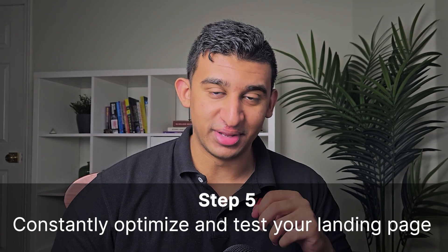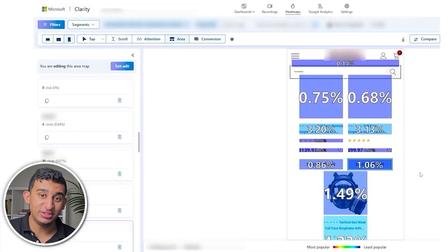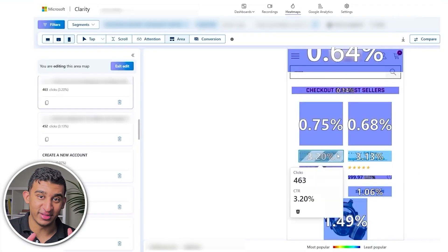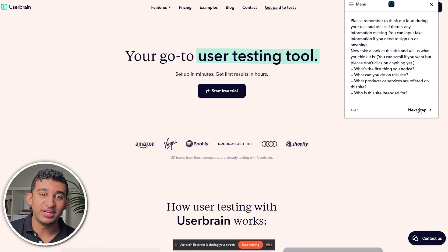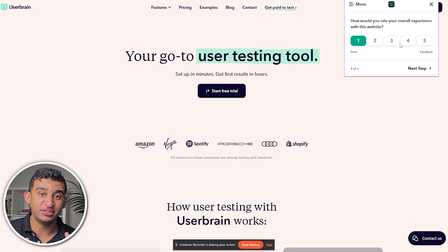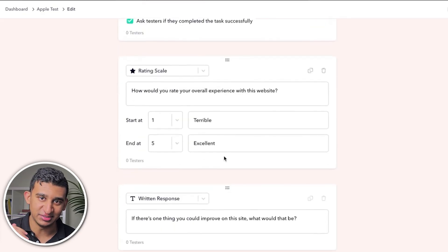Step number five is to constantly optimize and test your landing page. Resource number one is Microsoft Clarity — a completely free tool you can install on your landing page to watch recordings of users, see exactly where people scroll, where they click, and get a ton of other insights. Resource number two is UserBrain. Microsoft Clarity tells you where people click, but not why. UserBrain solves this by letting you interview your customers, asking things like: what are your first impressions upon landing on this page? You can set up screening questions to target your exact ICP. These recordings can be 20 minutes to over an hour, and it's only $45 per tester — you really only need three to five tests to collect the vast majority of insights and patterns.